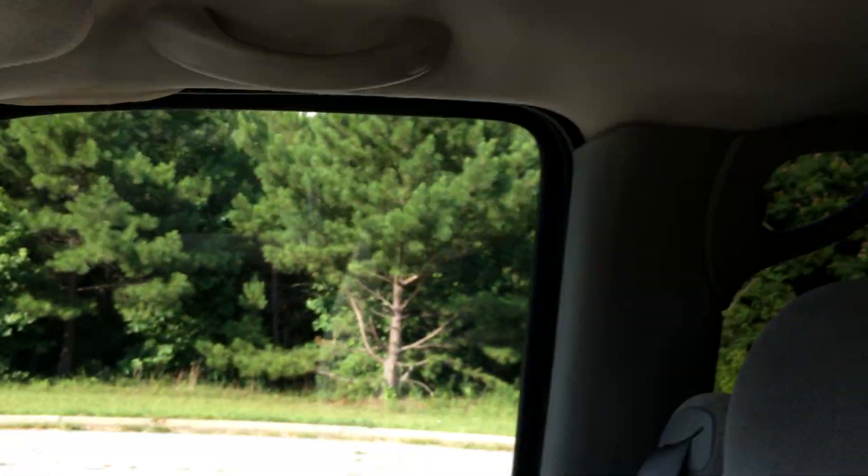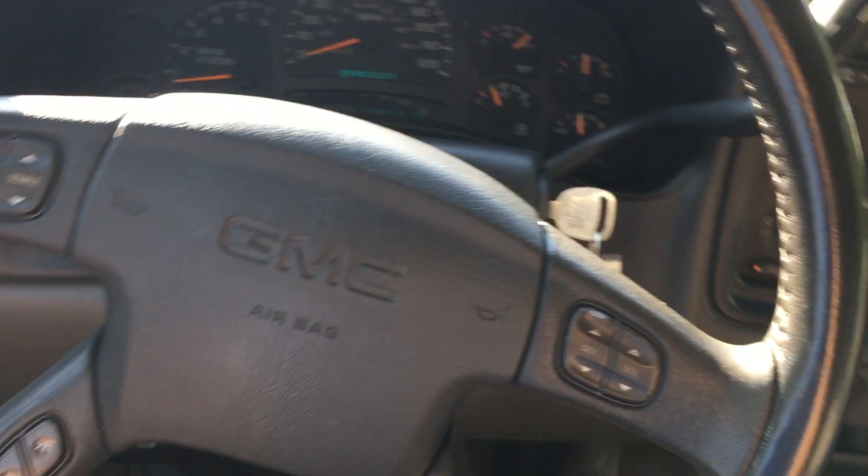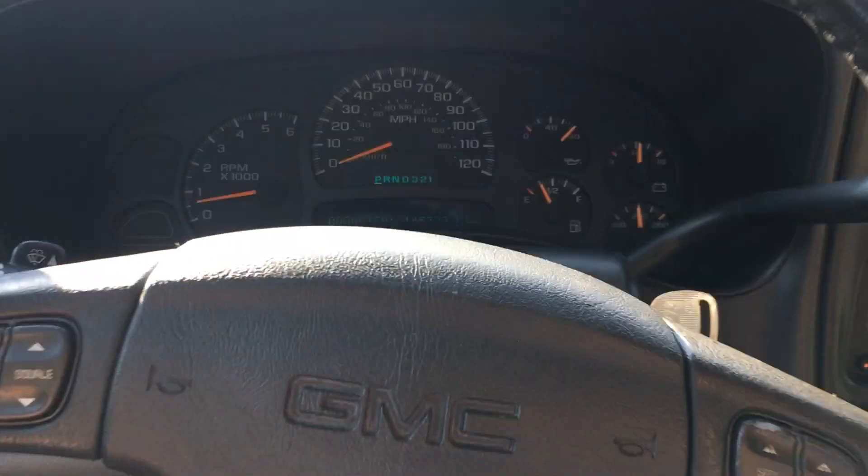145,729 miles — so fairly low miles for the year. It does have the center console here that goes up, so you can sit six in this even without it having a third row. Of course, clean title, no check engine lights, none of that stuff. Got your radio controls here on the dash, and it has the original owner's manual in here as well.